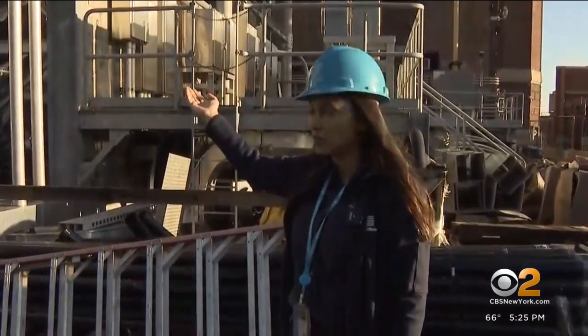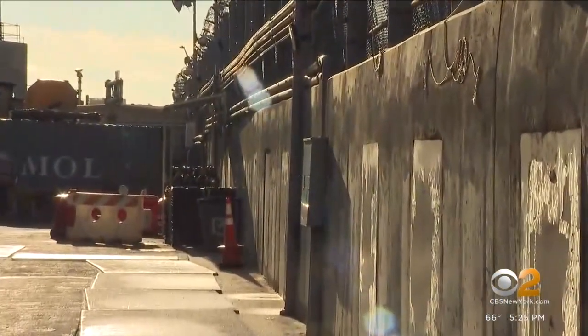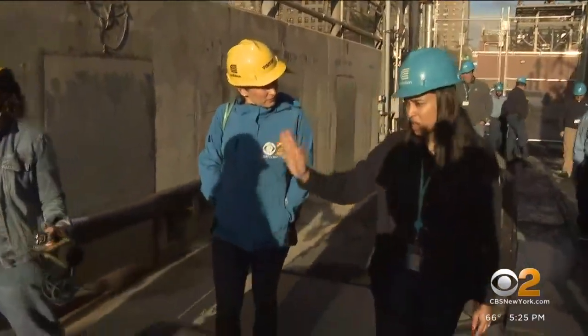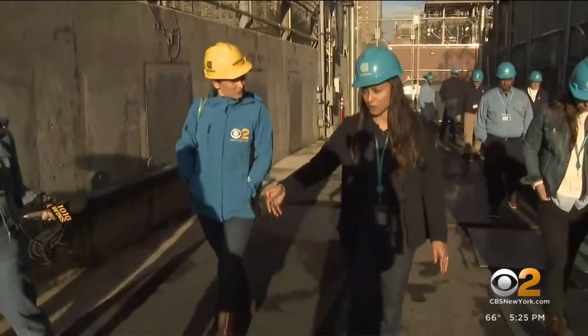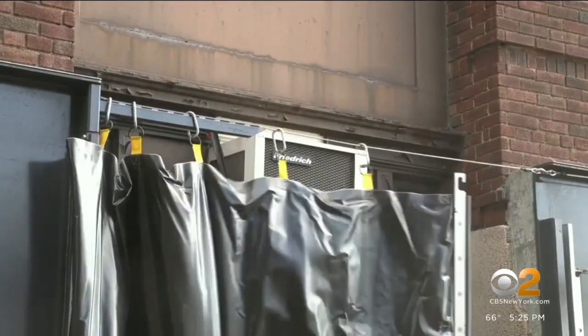General Manager Aishha Ahmed led the tour and first showed us the first line of defense: the perimeter wall. Before Sandy, this was chain link with some concrete. We made it solid and we went down into the ground as well. Waterproof shower curtains hang at entry points, and all equipment now sits well above solid ground.